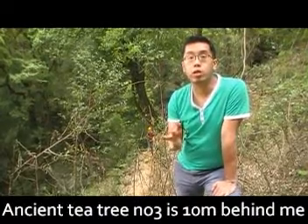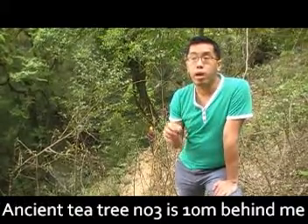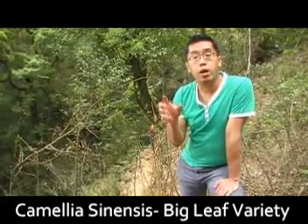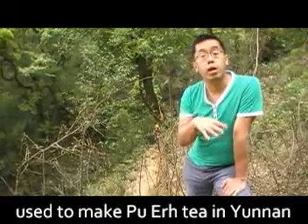This mountain is known to contain a lot of ancient wild tea plants. The particular variety of Camellia sinensis here is of the big leaf variety that are used to make puerh tea in Yunnan.